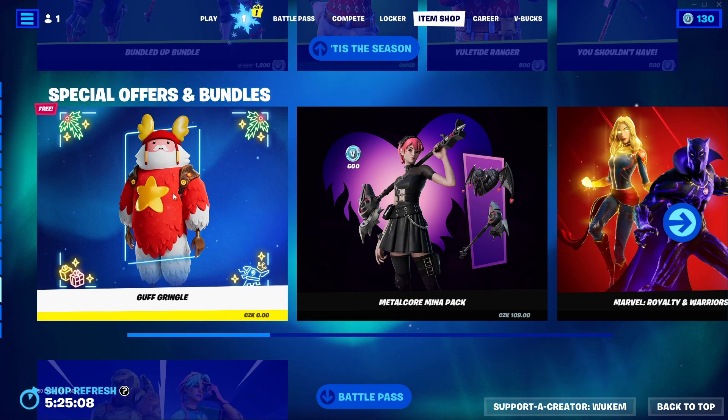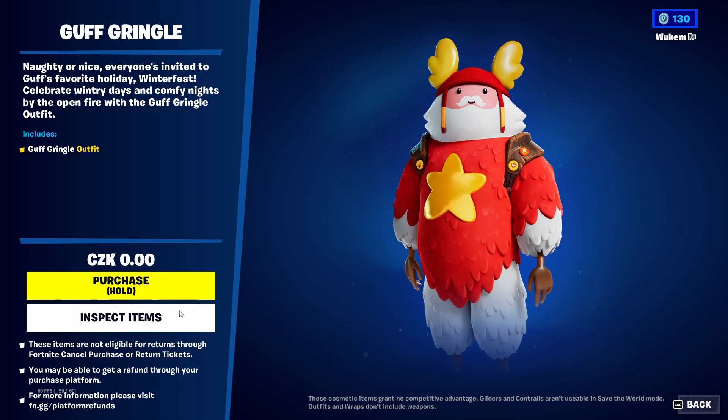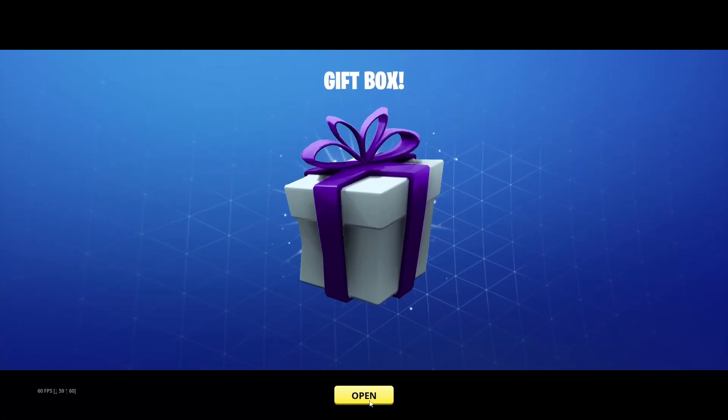If you go to the special offers and bundles section, there will be a free skin called Guff Gringle. All you have to do is buy it for free. Now you can open the gift box.